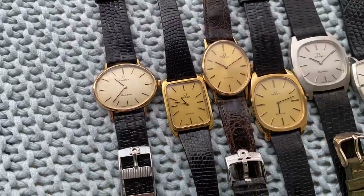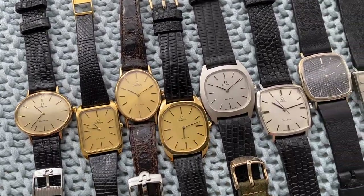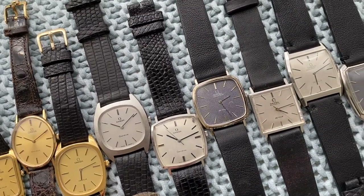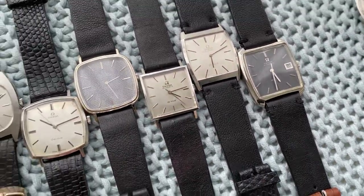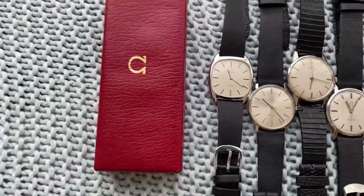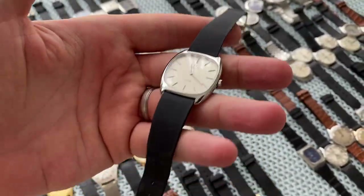We start with the simple beauty, simple affordables. Numbers two and three have their original strap and buckle. Then other crisp pieces — tonneau TV dial, square — plenty of options with a very crisp gray dial at the back. And then we've got this one — let me just sit down so it's easier — this one is near new old stock, original strap, buckle, and box.